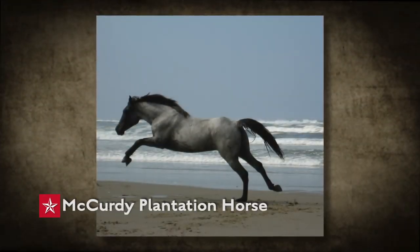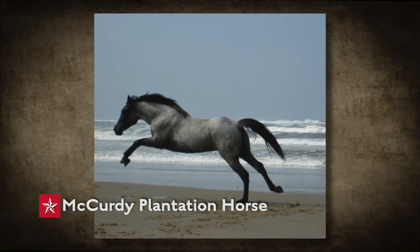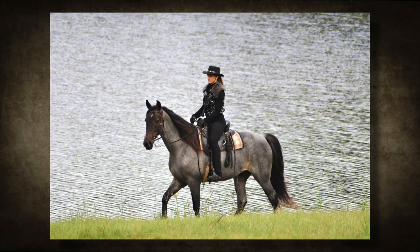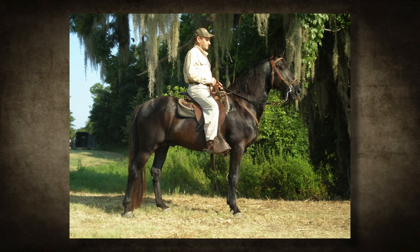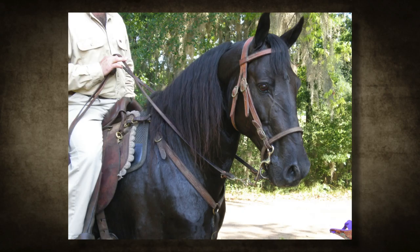The McCurdy Plantation Horse is a gated breed of horse developed by the McCurdy family of Lowndes County in the late 19th century. McCurdy walkers are typically gray with full manes and tails and known for being sturdy, smooth riding horses. Originally bred to serve as a hardy breed for plantation and ranch work, today these horses are popular with trail riders, people who show gated horses, and working ranchers.